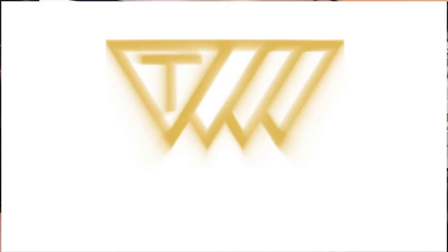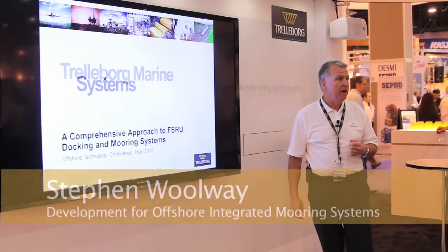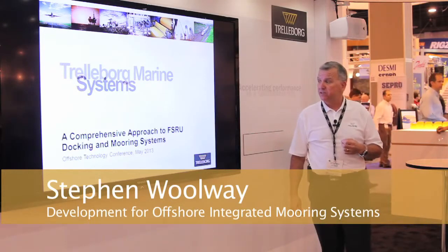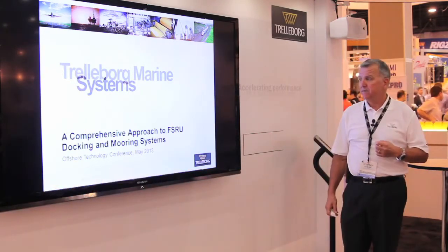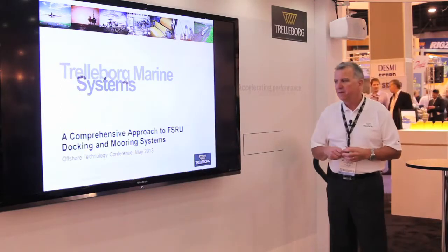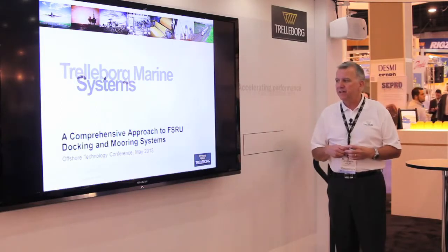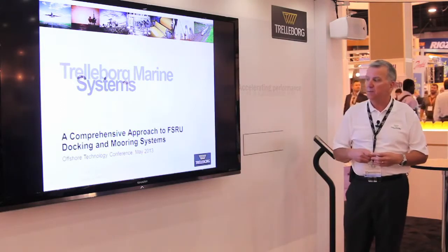Good afternoon. My name is Steve Woolway. I'm the business development manager for Trelleborg Marine Systems in Melbourne, Australia. And this afternoon I'm going to provide a brief presentation on a comprehensive approach to FSRU docking and mooring systems.